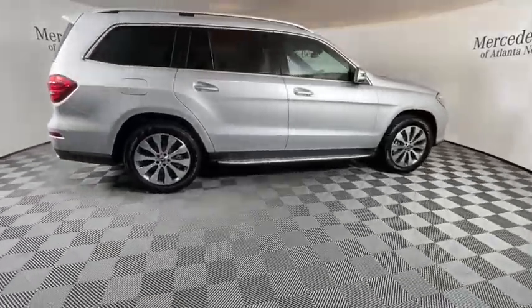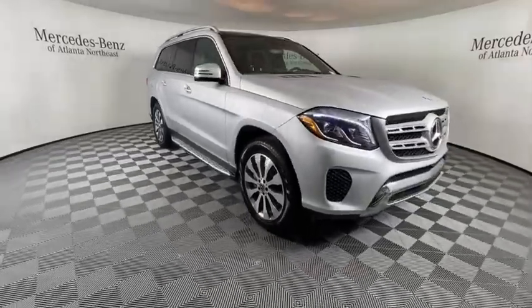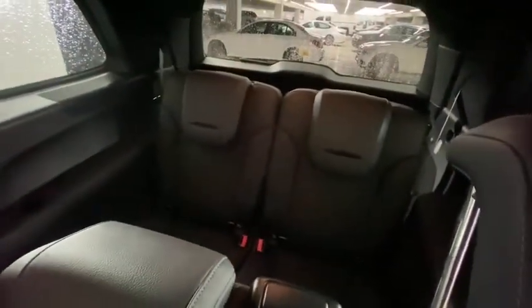This vehicle has less than 300 miles. Here are some of this vehicle's great options: traction control, power passenger seat, power liftgate, leather-wrapped steering wheel, Bluetooth wireless data, hands-free phone.